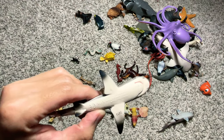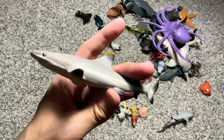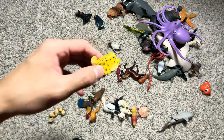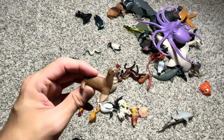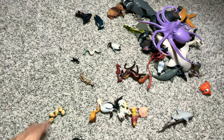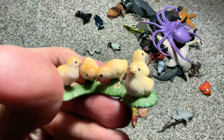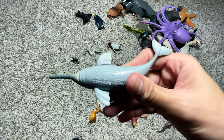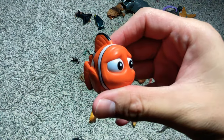And this is actually a blacktip reef shark, with a boxfish right here. A seal. A rooster. Plenty of chicks right here. And this is actually a Ganges river dolphin, with a clownfish.